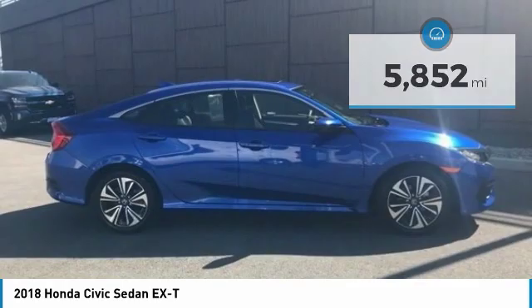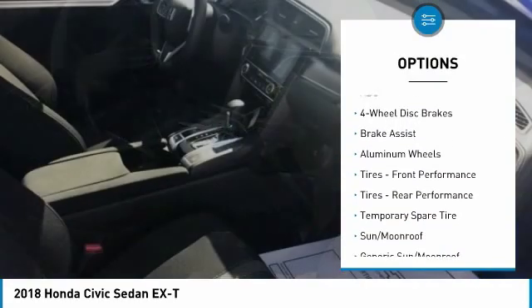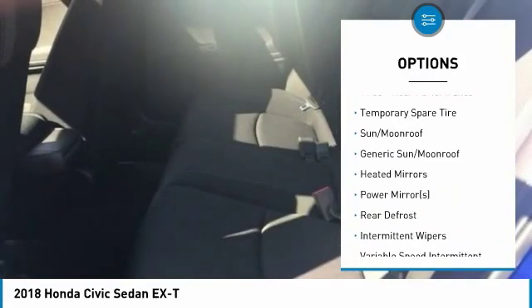Here are some of this vehicle's great options: backup camera, steering wheel audio controls, keyless entry, traction control, stability control, and anti-lock braking system.